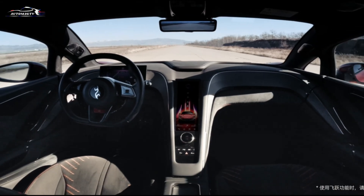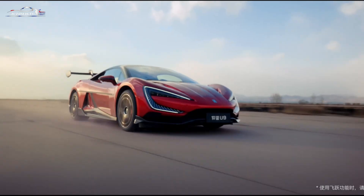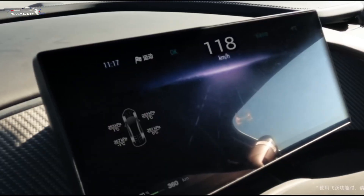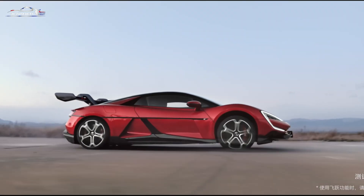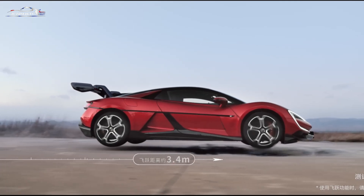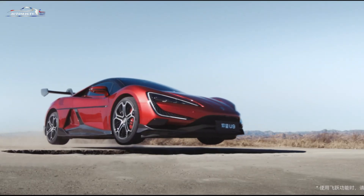It accelerates from 0 to 100 kilometers per hour in a mere 2.3 seconds. An 80-kilowatt-hour lithium-iron phosphate battery, made by BYD's subsidiary FinDreams, powers the vehicle, offering a CLTC range of up to 465 kilometers.